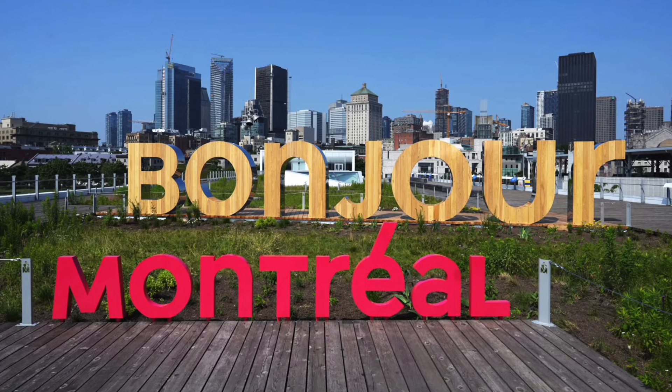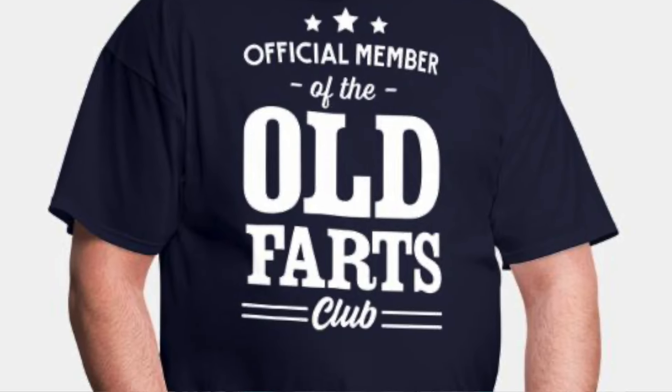I actually ended up getting mine in Montreal, Quebec — either Marshalls or Winners. I think it's a great solid fragrance, and it's not just for the young guys out there. Us older folks can rock this as well.